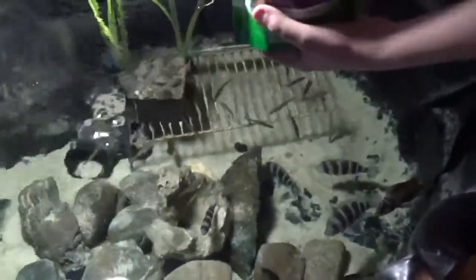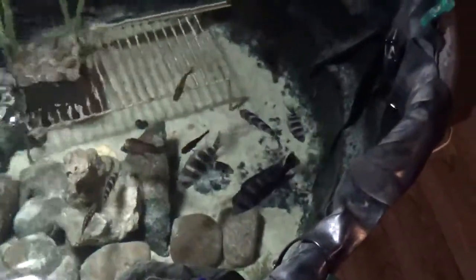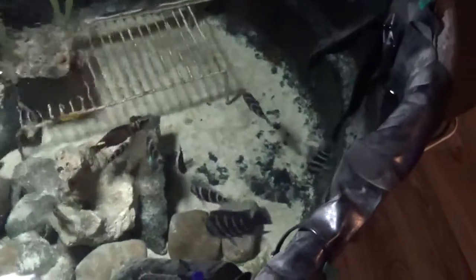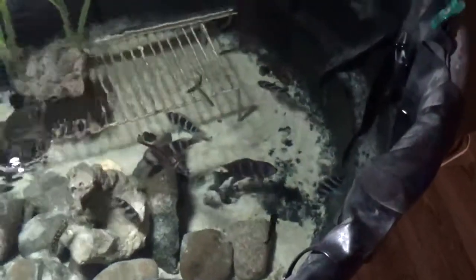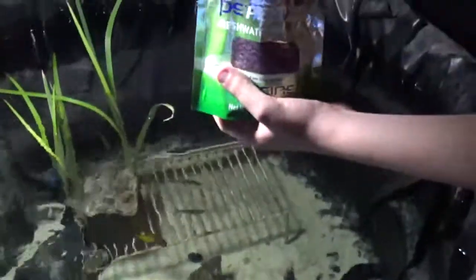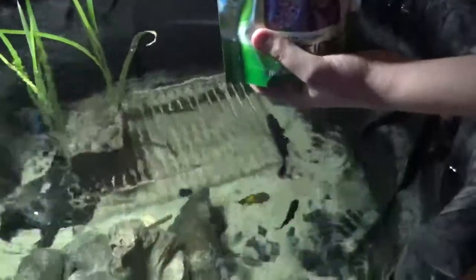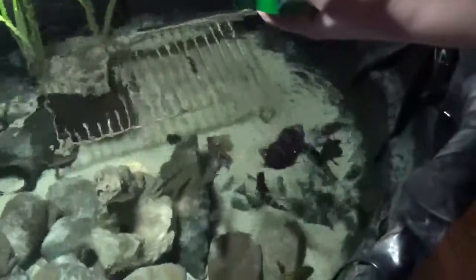So here we go, I'm going to do a little feed here. Watch the frontosa just go nuts for it, and the dither fish of course. You saw a calvus there too — yeah, I've got one calvus in there. Here's the frontosa just scooping it up, they love this food. It's pretty much a pinch or two and they just love it.